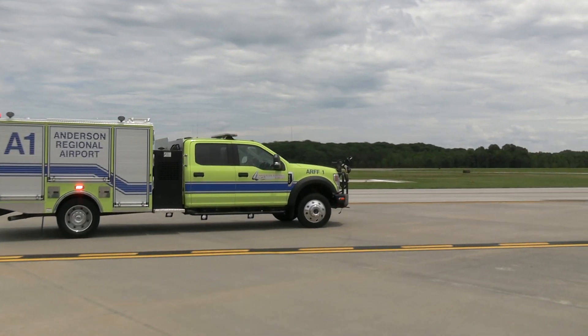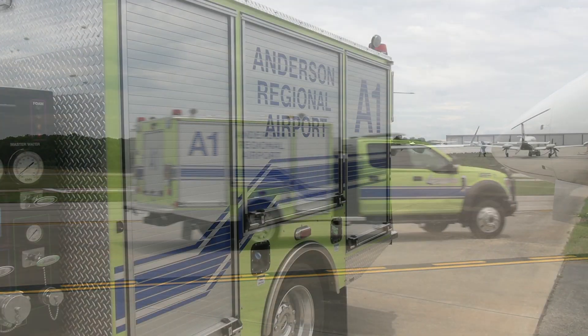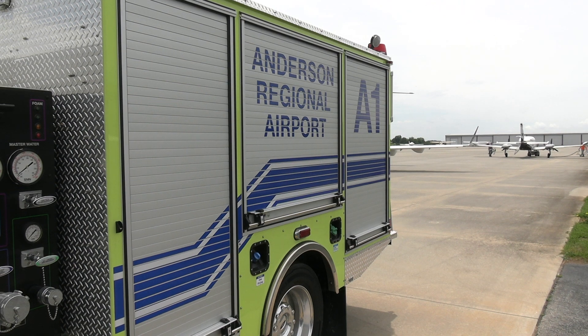The FAA paid 90 percent of the funds, the state paid five percent, and then we paid the other five percent of the truck when it was delivered.